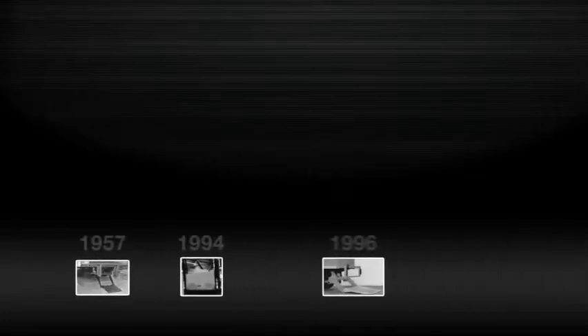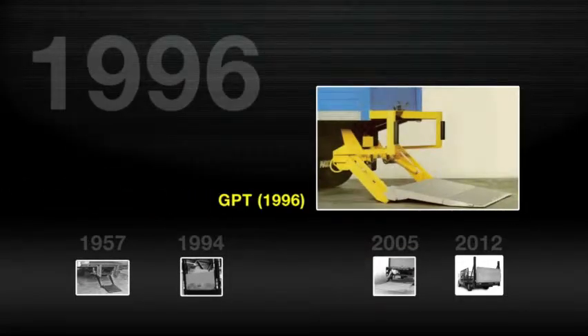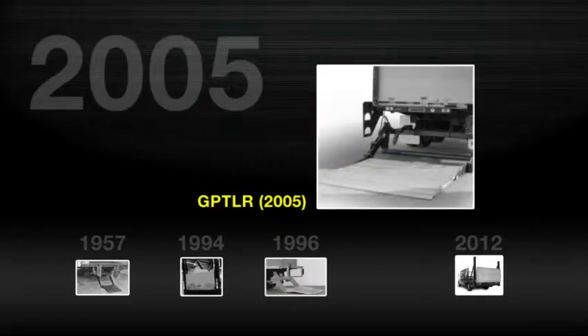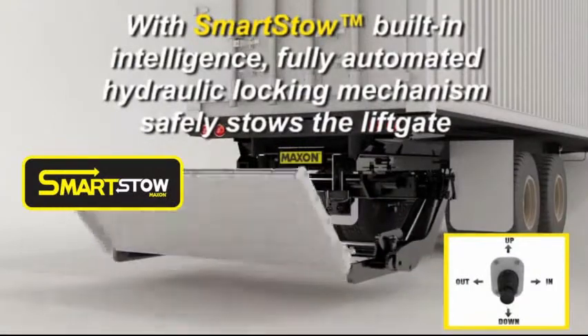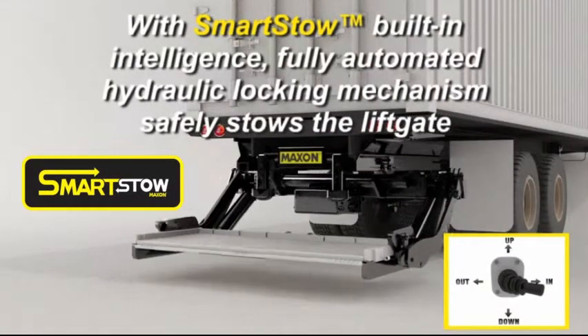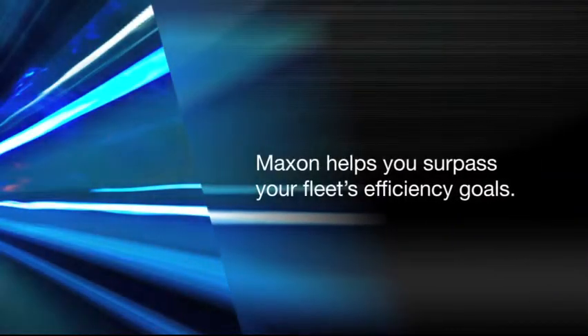Since 1957, Maxon has been the leader in lift gate innovations that deliver higher reliability, enhanced productivity, and lower cost of ownership. From the invention of the first tuck-away gate in 1957, to industry-leading achievements like the BMRA Column Lift, GPT Premium Tuckaway, GPT-LR Level Ride Tuckaway, and DMD, the first direct medium-duty rail lift, to the latest advancements that make lift gates smarter, safer, and more reliable. Maxon helps you surpass your fleet's efficiency goals.